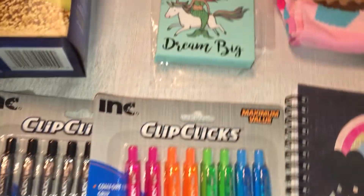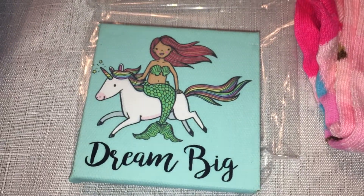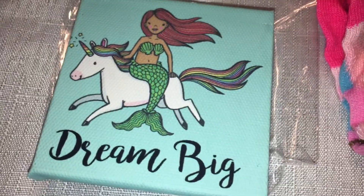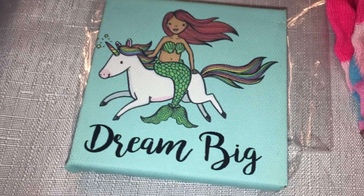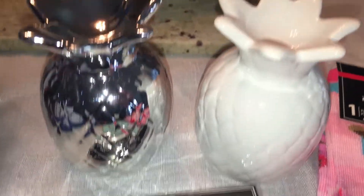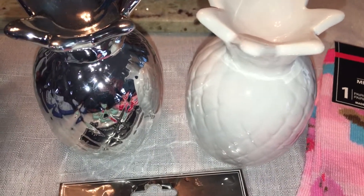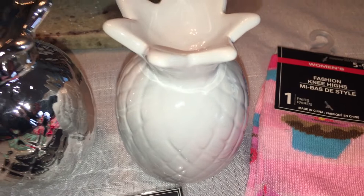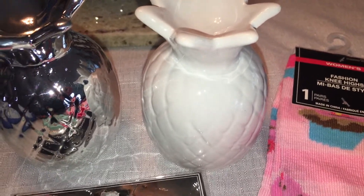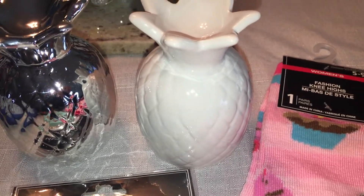I picked up a little mermaid and unicorn 'Dream Big' magnet — I took it out of the package so you could see it without glare. My daughter loves all things mermaids so I grabbed it for her. I also finally found those little pineapple decorations that everyone's been showing on their channels! I got one silver and one white because we have a lot of silver, gray, and white in our house — they'll go perfectly. They also had gold if you prefer that.